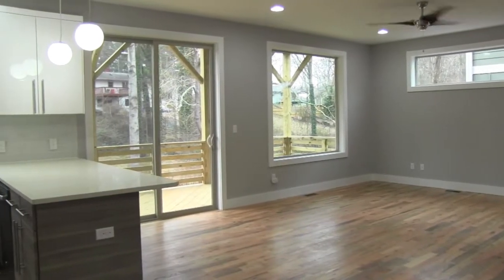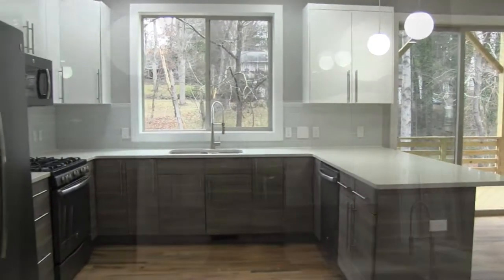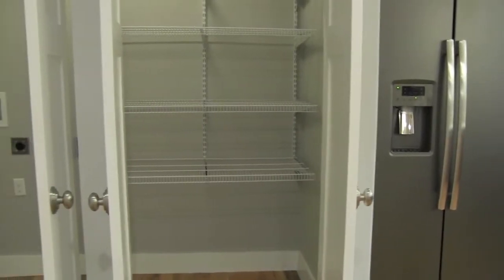The modern kitchen has a large window above the sink overlooking the trees in the backyard, quartz countertops, slate GE appliances, and glass tile backsplash.